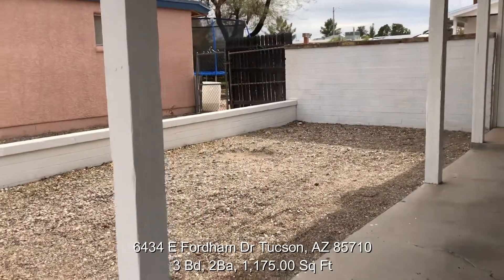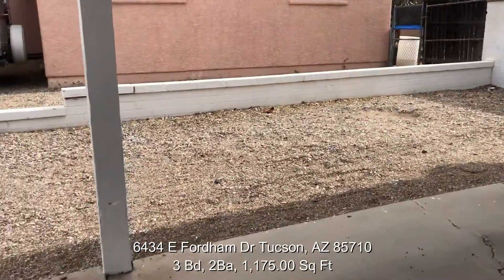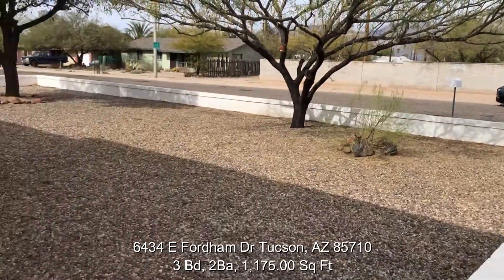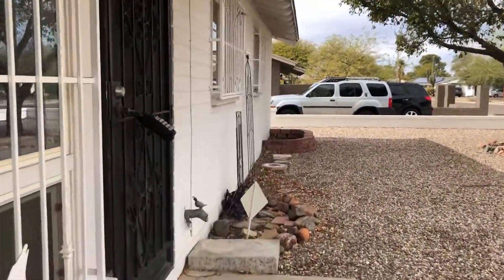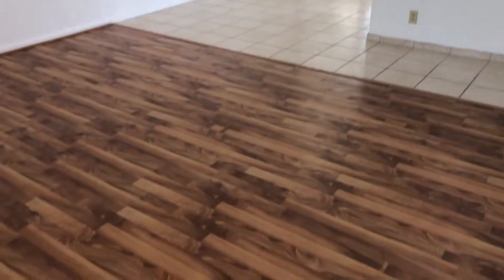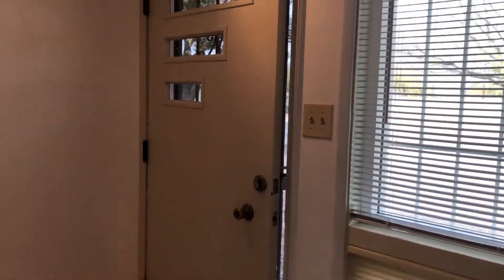Good morning, everyone. Welcome inside — this is a three-bedroom, two-bathroom home and I'll be walking you through all the rooms. Here is the front door, and we have some lighting with a closet.